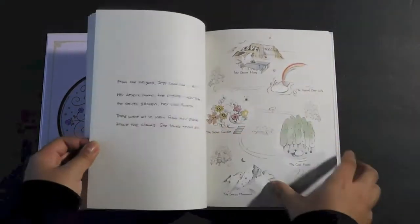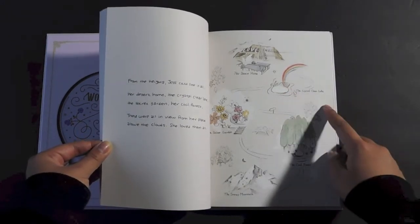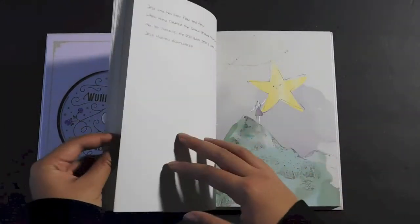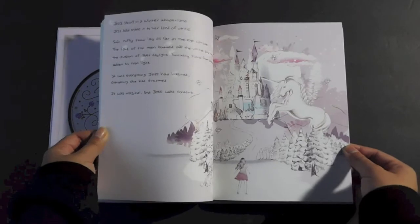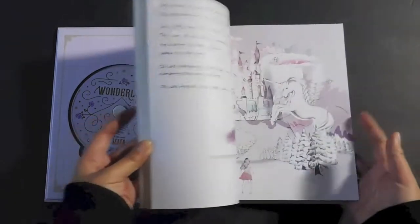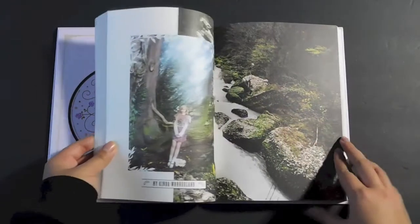We got a star. What is this? The cool forest. The desert home. The secret garden. The snowy mountain. The crystal clear — oh crystal! Of course, Jess, you had to include that there. The crystal clear lake. These are so pretty. I love art — I like to draw. But this is so pretty. So we do get actual photos. It was magical, and Jess was content — I think that's the last page. Oh, that was really smart and creative.